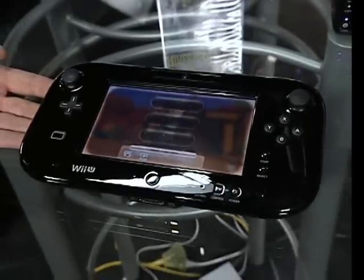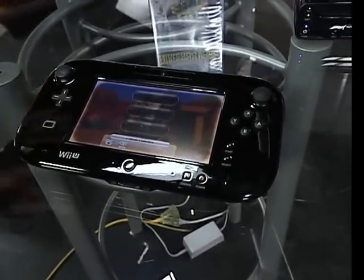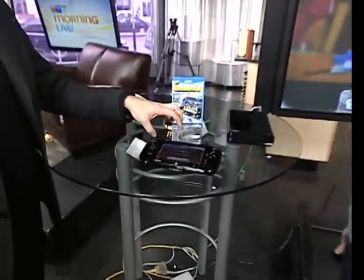We have somewhere around four or five minutes to talk about this thing. We'll never get even close. We won't even scratch the surface on what it can do. But let's talk about the major things, the screen being the first thing. How would that be used? What's the benefit of having a screen on your GamePad?